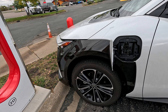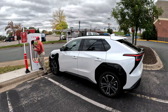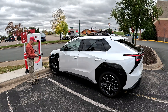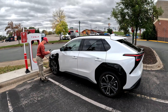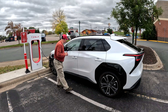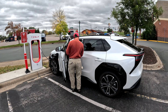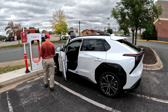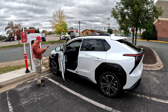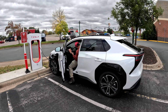I'm all good to go here. Unlock adapter — there's the Magic Dock. Will it reach? Yes, just barely. Click that in there. The vehicle is actually still on, so I'll be able to see what charging rate I'm going to get. Waiting for it to connect. Instructions say it could take up to two minutes. It says can't connect — I'll shut off the vehicle and try again.